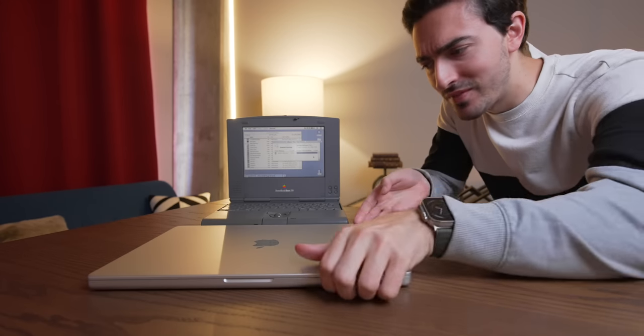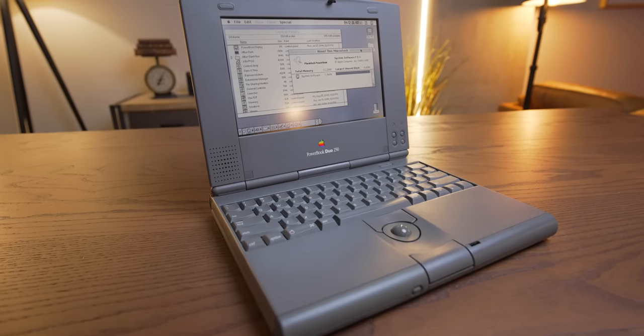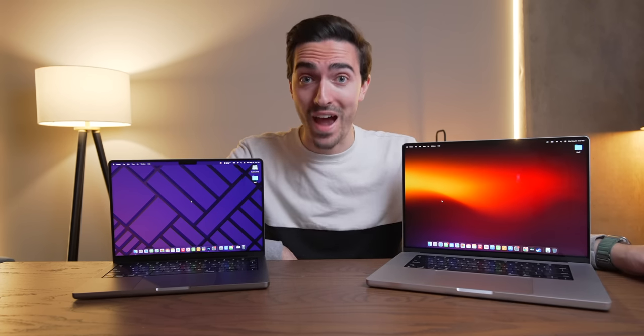Have you ever wondered why modern, high-performance laptops are so enormous — like the 16-inch M2 Max MacBook Pro? Well, what if I told you that 30 years ago, high-performance laptops looked like this? Things have definitely changed a lot in the past 35 years or so that laptops have been a thing, but something most people overlook is how accustomed we are to large laptops, particularly when we want them to be fast.